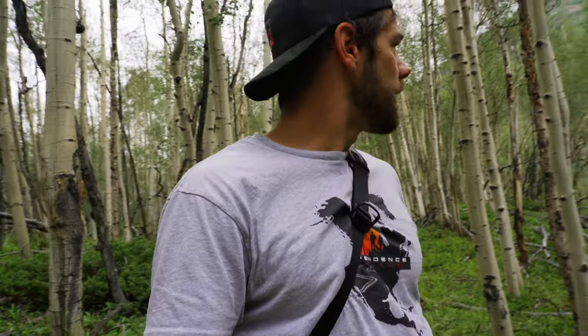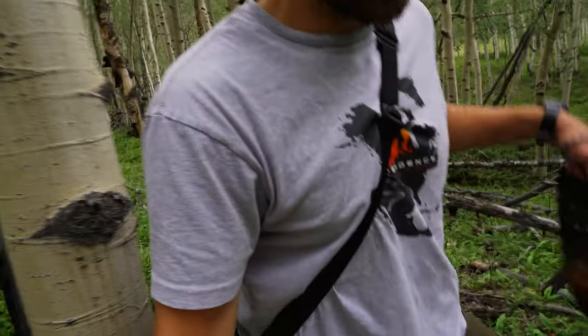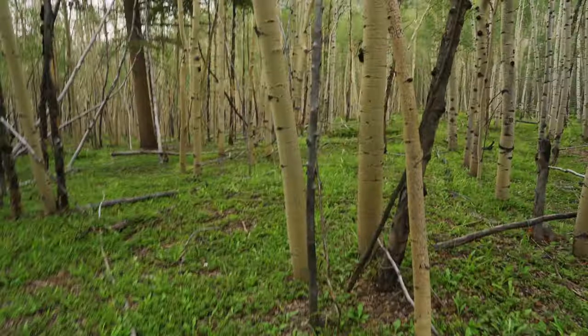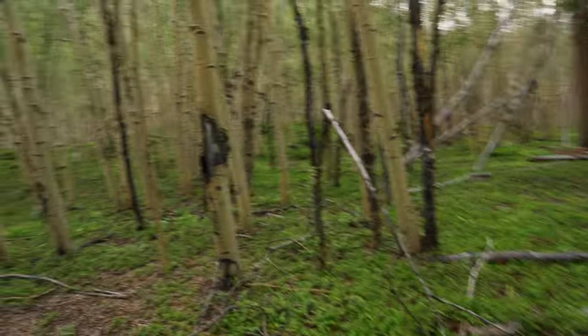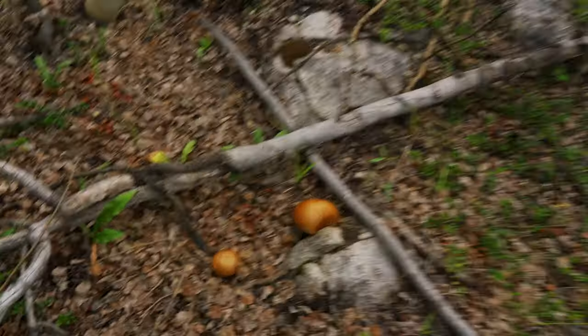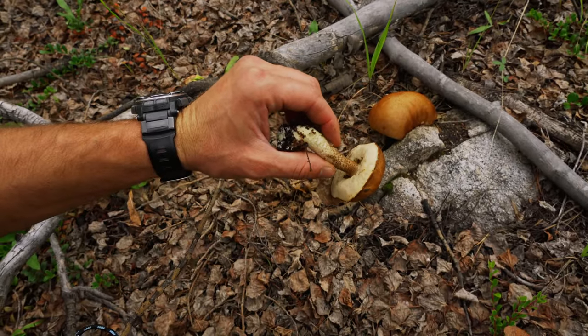I think my little hot spot might have been picked through all the way. I did a little circle here but I'm not finding any others. Now I'm in the aspens where they're much less likely to be, so I'm working my way back down to the truck and might move along and go look somewhere else. This is where elk like to hang out and eat bark off the sides of these trees. Oh, that's a good one. Nope - it's got black on it.